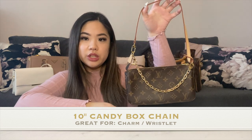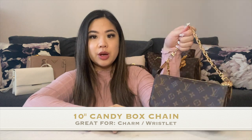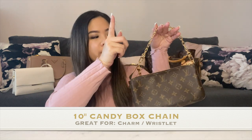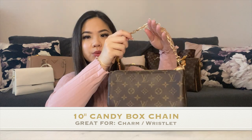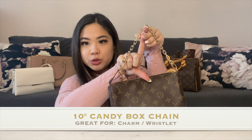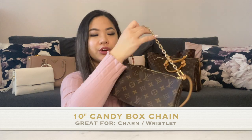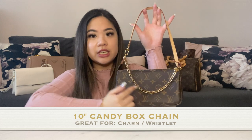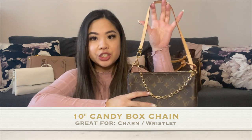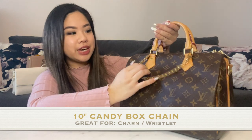You could take off the original strap and use just this, however I would go up to the next size chain because this one is a little bit short in terms of drop. You could put it on your wrist but not really on your shoulder because it's going to be directly under your armpit. So this one I would suggest using as an accessory. This is what the 10-inch chain looks like on my Speedy B30 just so you guys have an idea.